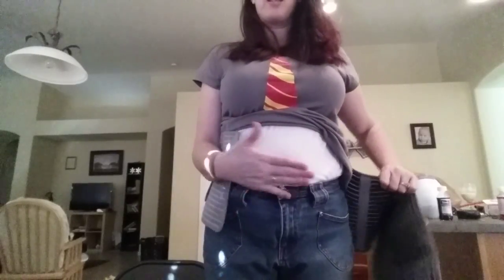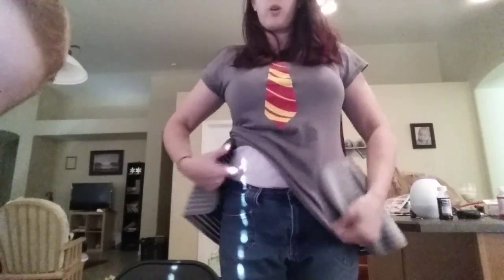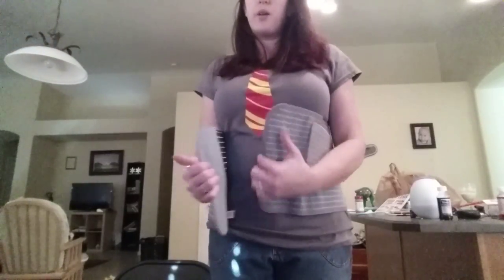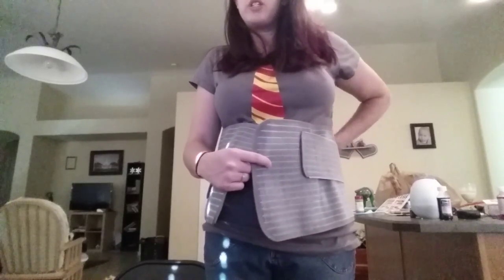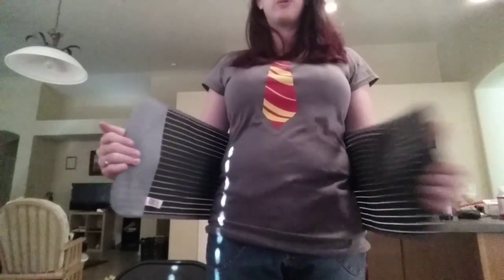That way everything kind of sucks in a little bit and sits where it's supposed to be. I'm actually going to go ahead and lower this down so you can see it better. First thing you want to do — I got mine in a large because these always usually run a little smaller, but their large is pretty large.